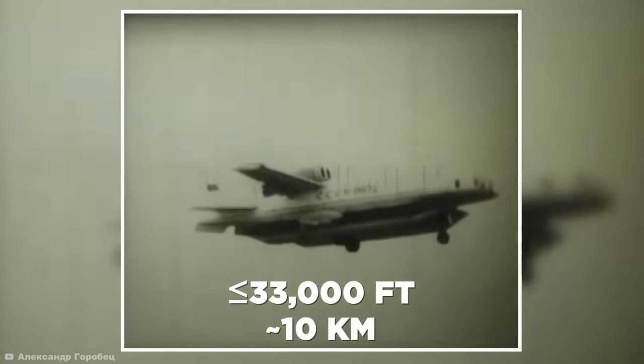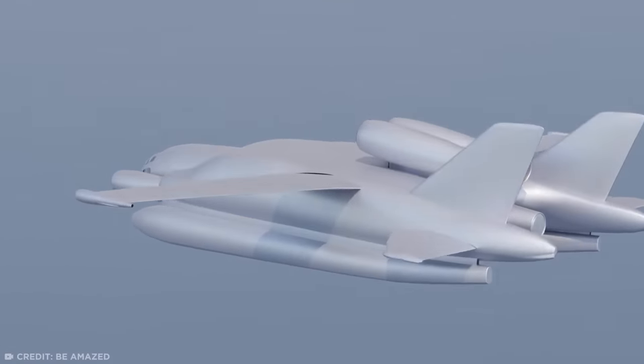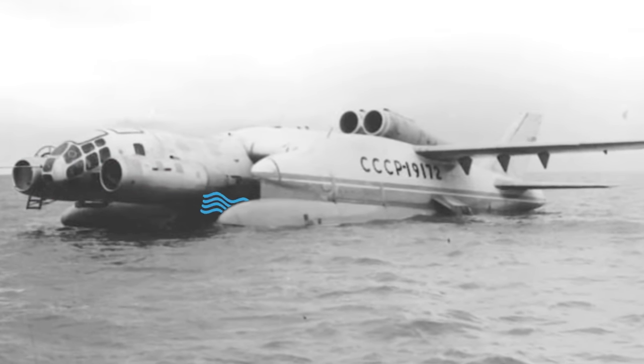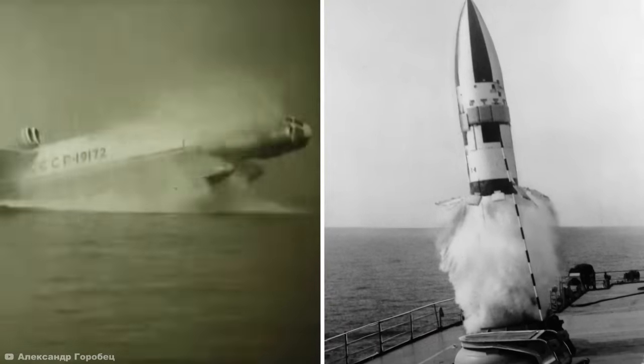As its title suggests, it could take off from the water and fly at altitudes of up to 33,000 feet. But it could also fly just a few feet over the ocean waves using the wing-in-ground effect. It achieved this thanks to two large pods connected to the fuselage — the two engines at the front create a cushion of air by directing the exhaust into narrow channels between the fuselage and the pods, allowing the plane to skirt over the waves.